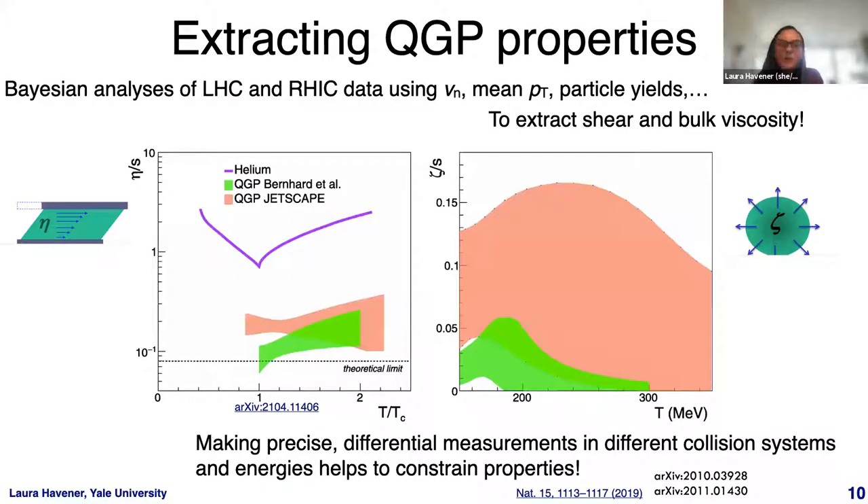We can extract QGP properties from these analyses using Bayesian analyses — including one from Jetscape — that use measurements of Vn, mean PT, and particle yields at both LHC and RHIC energies to perform a global extraction of the shear and bulk viscosity of the medium as a function of temperature. The shear viscosity is found to be very small, consistent with this nearly perfect fluid. Making precise differential measurements of soft probes in different collision systems and energies helps us better constrain these global properties.